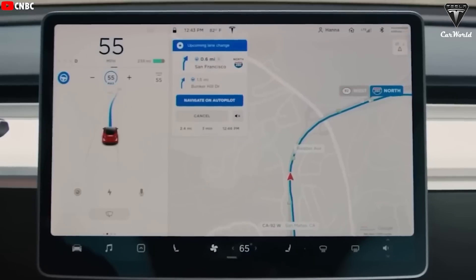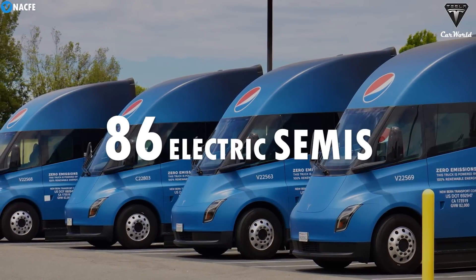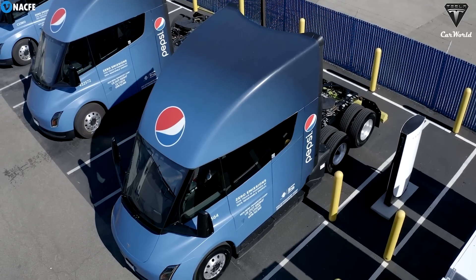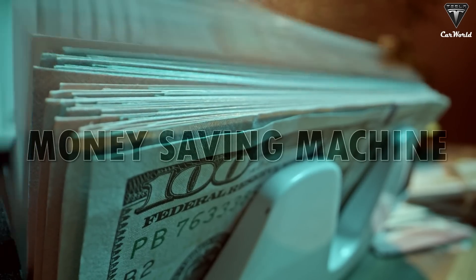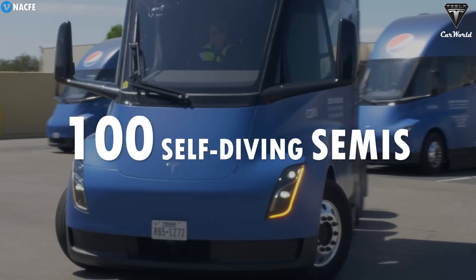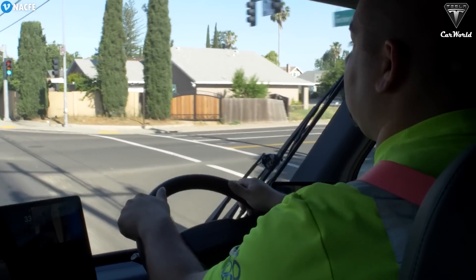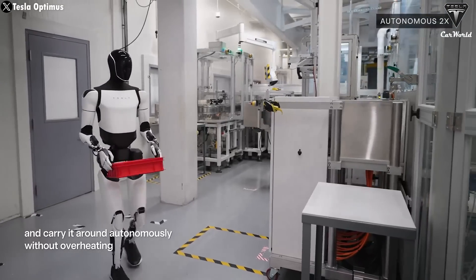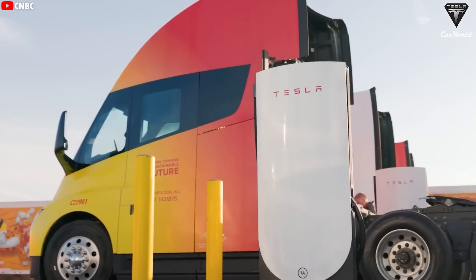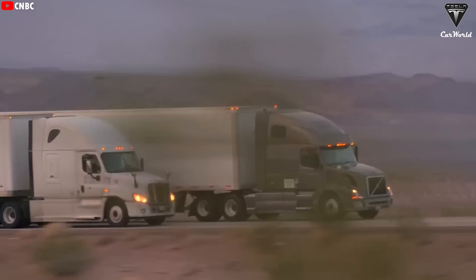Full self-driving is going to make the Tesla Semi a steal of the century. Pepsi bought 86 electric semis from Tesla, and these trucks have effectively replaced their diesel ones, saving on fuel and maintenance costs — Elon called it a money-saving machine. In the near future, Pepsi will just need an over-the-air software update, and suddenly they'll have over 100 self-driving electric semis, saving an additional $60,000 to $70,000 a year per truck since they won't need drivers. They may only require an Optimus robot to load and unload cargo. With FSD, the semi could truly be a different type of long-haul truck — safer and more affordable than any other Class A truck on the road today.